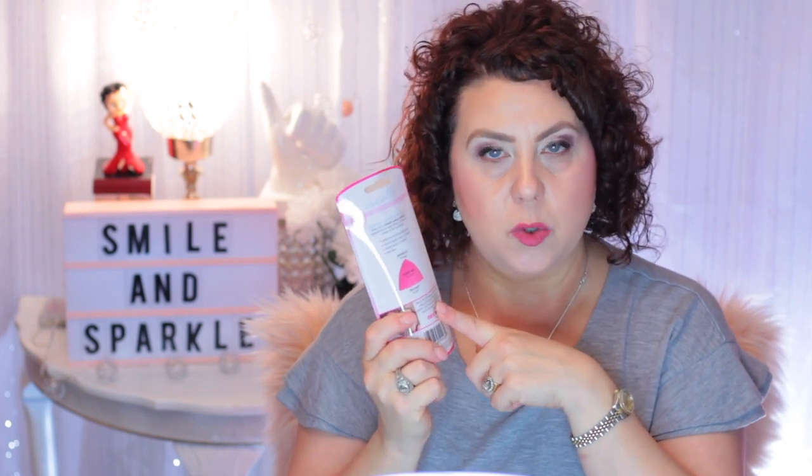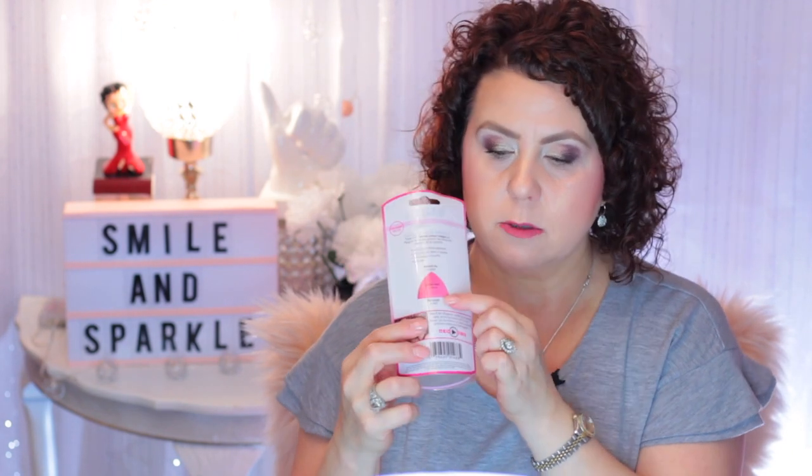I finished up a pack of Real Techniques Miracle Contour Wedges — four wedges. I like to use these to put my foundation on every morning. This little flat edge is perfect for just pouncing and smoothing it out.